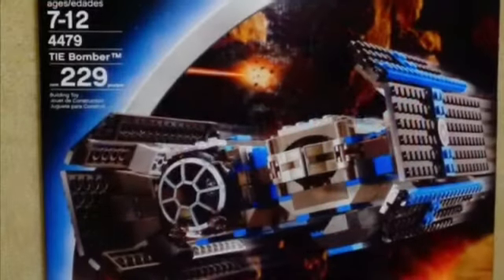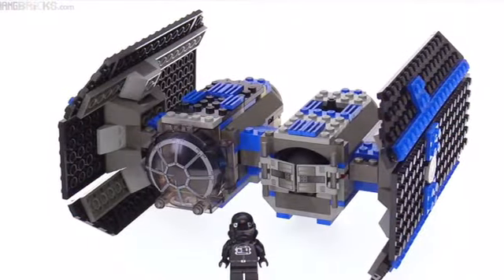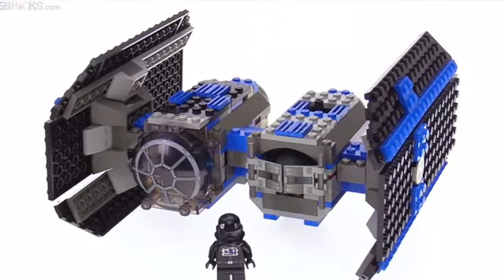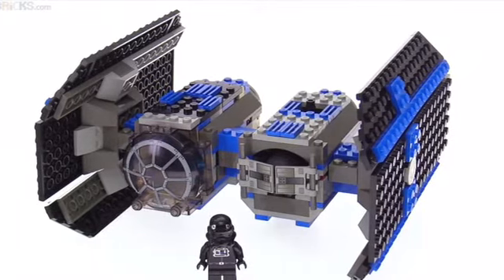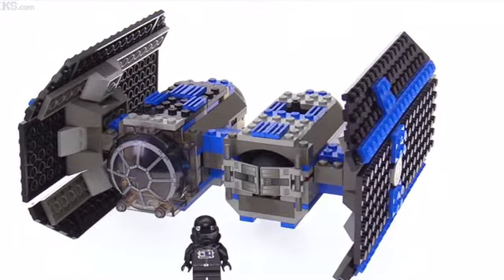Next up, we have another original trilogy vehicle — the TIE Bomber. I think it actually looks fine, just like the TIE Interceptor. But it's been about 15 years since this one was last made, and it has the blue streaks and all. I kind of like the blue streaks, but ultimately it just needs an upgraded version with the gray plating that all Imperial vehicles would normally have. It's just worthy of a remake, especially for being such an iconic and important vehicle.